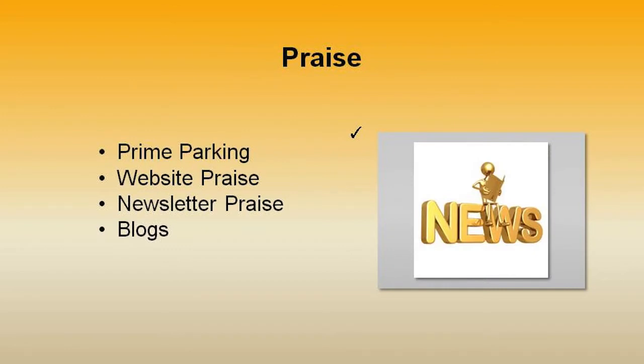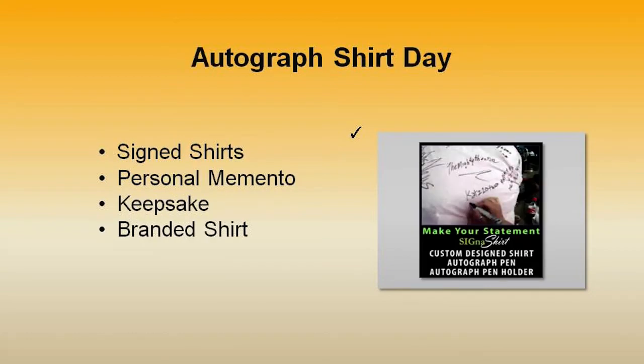Praise goes a long way. Some ideas on how you might acknowledge your volunteers: a prime parking spot with a big sign that says Reserve for Volunteer of the Week, or feature a story complete with pictures of your volunteers on your website or in your newsletters and blogs. Another way to express your gratitude might be an autographed shirt day with one of the Signa Shirt Fundraiser autograph mementos with personal messages of appreciation written on the shirts.